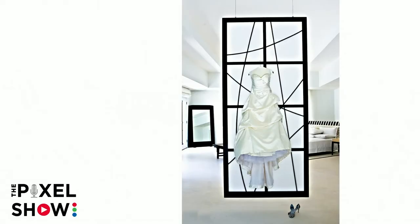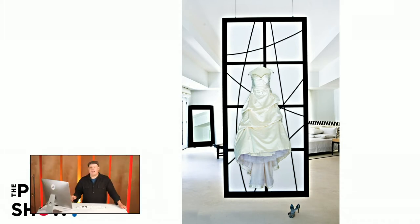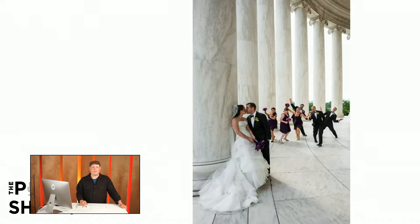Let's jump into the very first image — a dress image, probably one of my favorite dress shots I've ever taken. I entered it years ago at WPPI and it won third place in detail. There was a screen hanging as a room separator and I very carefully hung the dress up there, placed the shoes, and photographed it. I loved all the black and white lines — I knew it was going to be a great shot.